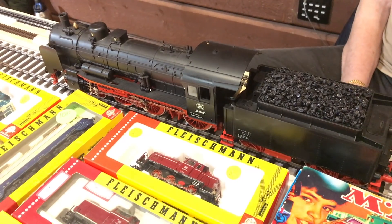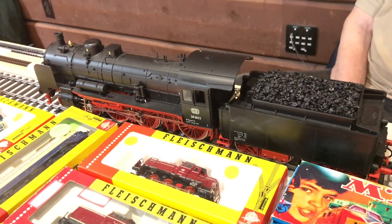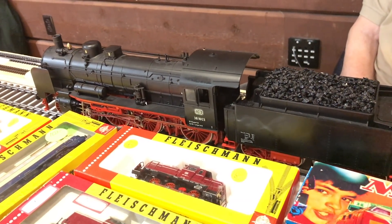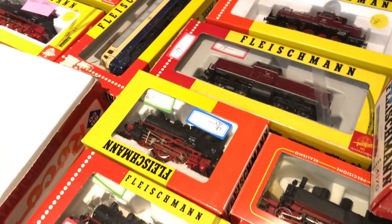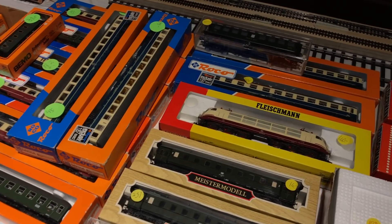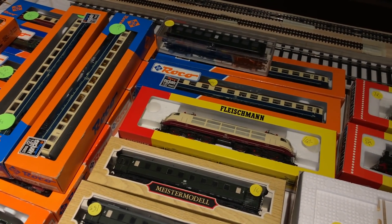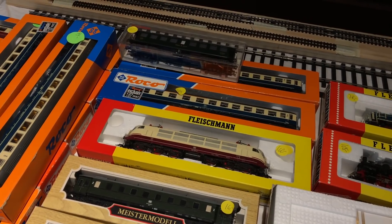Here we have Fleischmann German trains — these are so well made and amazing, typically German prototypes. You don't run into it very often, but this guy was from Germany and had his whole collection here. He was selling it because he's getting out of German trains and switching over to American narrow gauge.